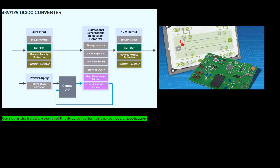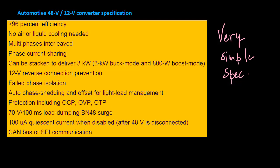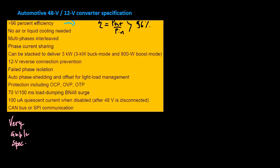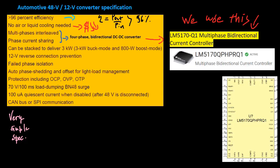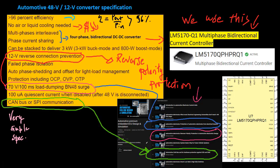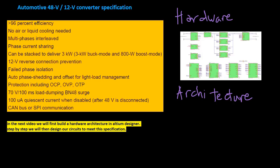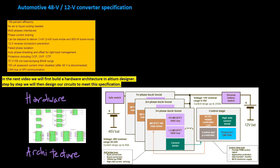Our goal is the hardware design of this DC-DC converter, for which we need a specification. In the future I will also show you in detail how to work in an automotive team according to the so-called V-model. For our hardware design, we will follow this typical automotive specification. In the next video, we will first build a hardware architecture in Altium Designer — step by step we will then design our circuits to meet this specification.